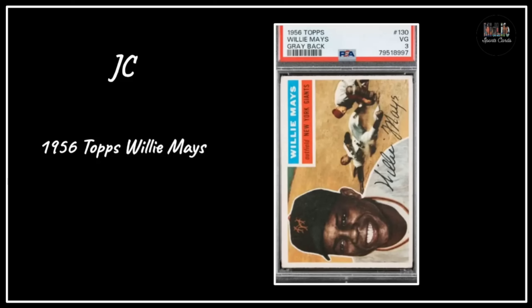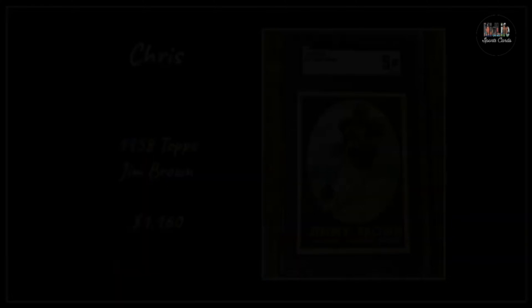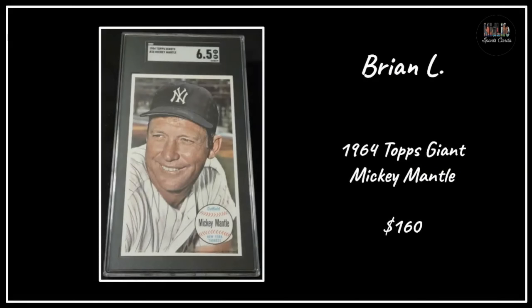I just don't know - any Willie Mays card seems like a great Willie Mays card if you ask me. Robert L has the 1950 Bowman Paul Junger - one of the coolest looking cards from the 1950 Bowman, just such a cool angle. Chris with the '58 Topps Jim Brown - this card is so hard to find centered - in an SGC 5, paying $1,160 is a steal for that well-centered copy.